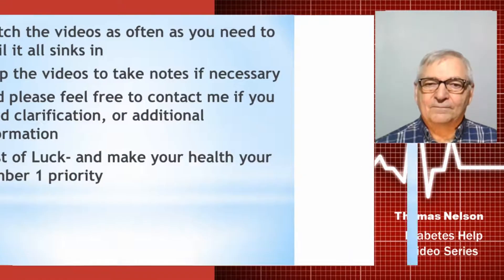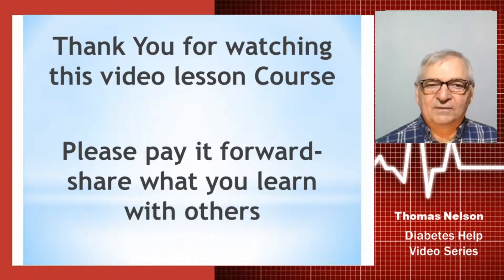Thank you for watching this video lesson course. Please pay it forward — share what you learn with others. Thank you so very much.